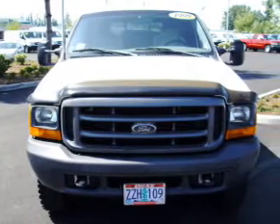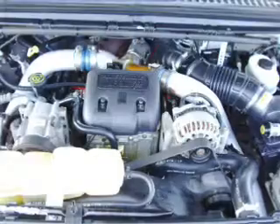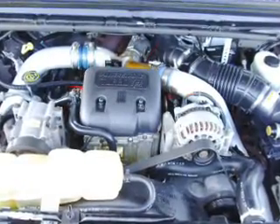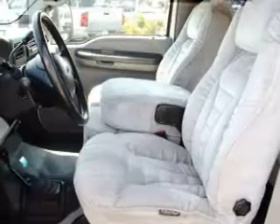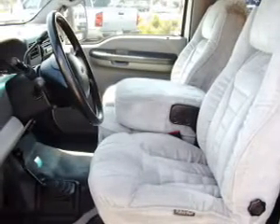It comes with an AM FM stereo and provides you with a sense of security with its safety features, including rear-wheel ABS brakes, front ventilated disc brakes, cancelable passenger airbag, and more.